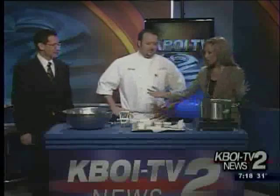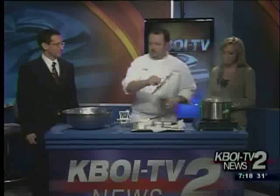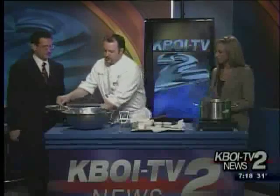We have Eric Gruber, Chef from the Shore Lodge up in McCall — fine dining like the Narrows. He brings 20 years experience to our table this morning. Today we're making rosemary blue cheese mashed potatoes. A couple of key secrets to mashed potatoes: the first one is always buy and cook with Idaho potatoes.